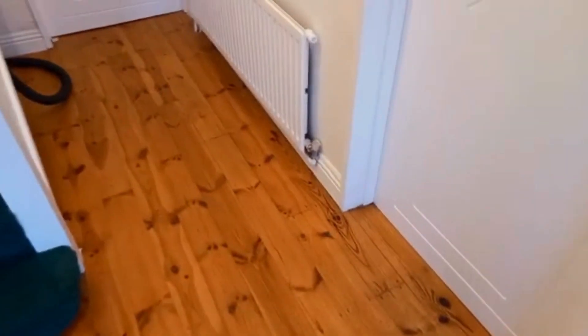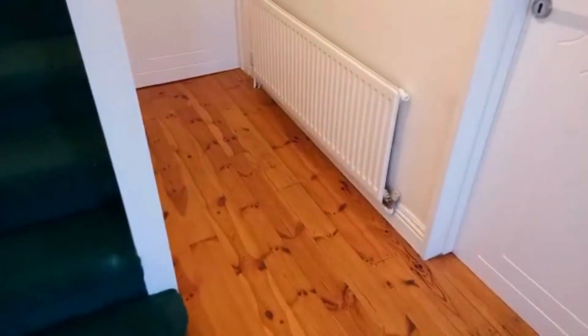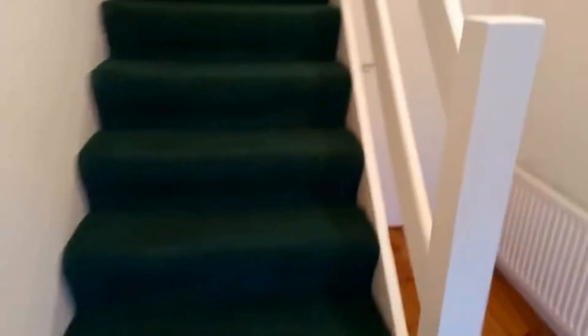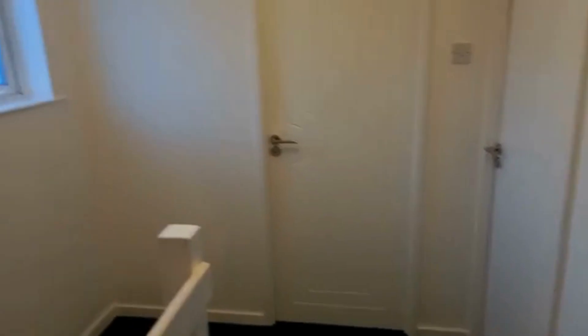Skirting boards were pine and they are now finished in white satin wood water-based, along with the architraves and the doors. Banisters are again finished water-based satin white, and ceilings and walls up here again all white.